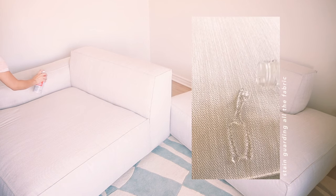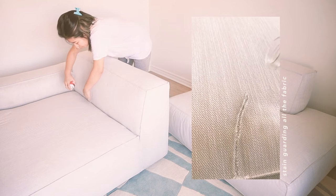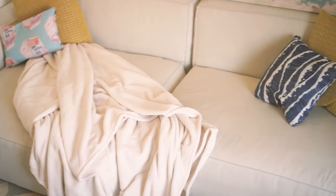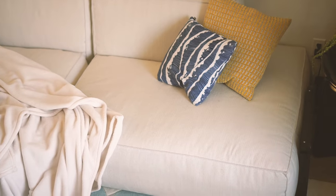Durability-wise, it's great. We scotch-guarded it as well, so it's very stain-proof. I would say it hasn't been as scary as I thought it would be, living with a white-ish couch.